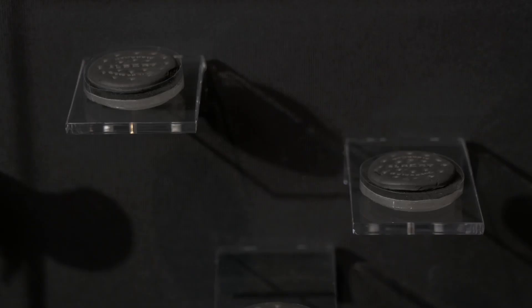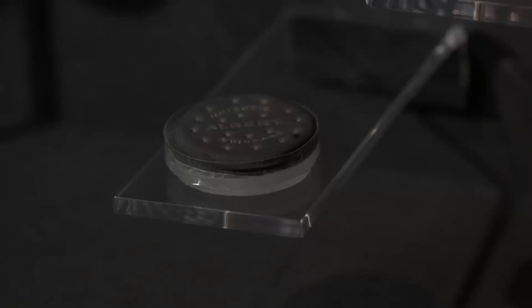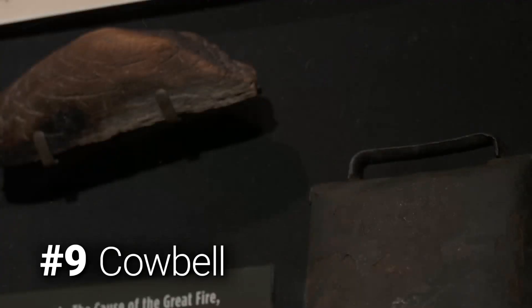This relic was salvaged from a bakery — here you have an example of some homemade Chicago cookies that literally became charcoal in the fire. This was supposedly recovered from Catherine O'Leary's barn, where the fire started.